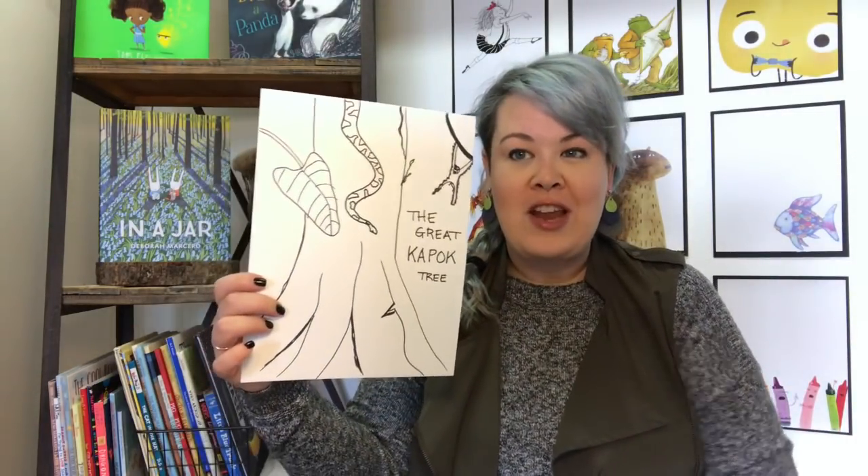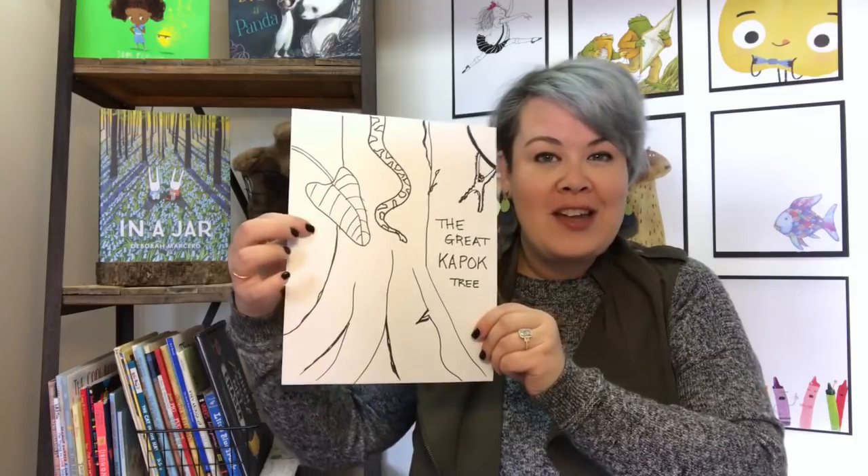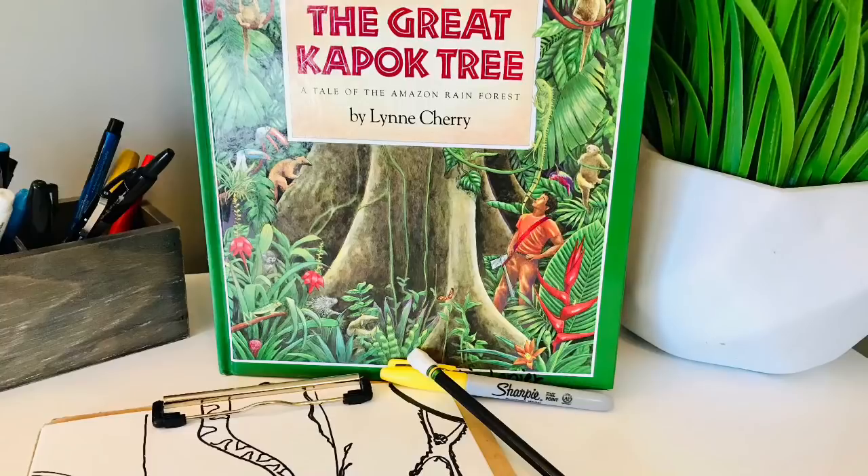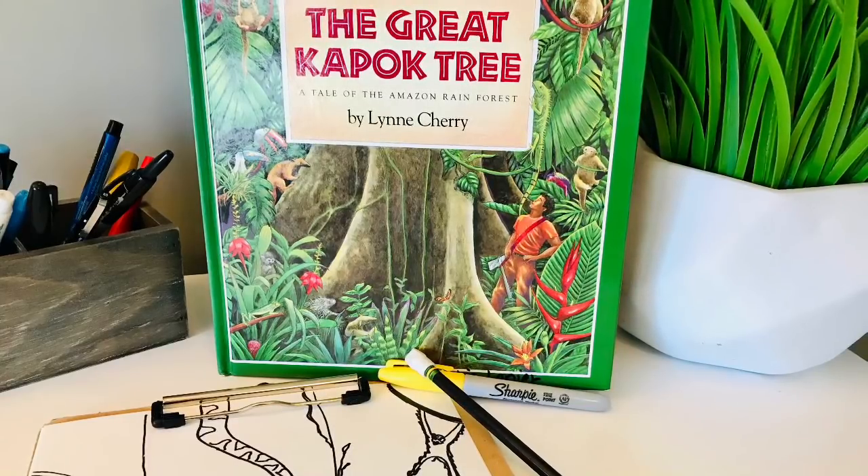We always draw here at Storytime with Andy — it's kind of our thing. So we're going to draw this giant tree on the front and we're going to add in some plants and some snakes and some monkeys, all that good stuff. So have your crayons ready after we read. Let's get started. The Great Kapok Tree by Lynn Cherry.